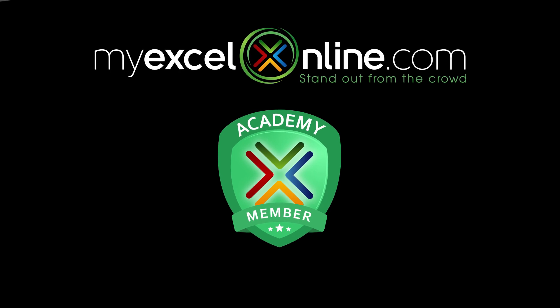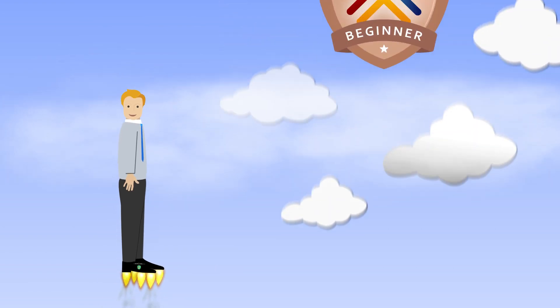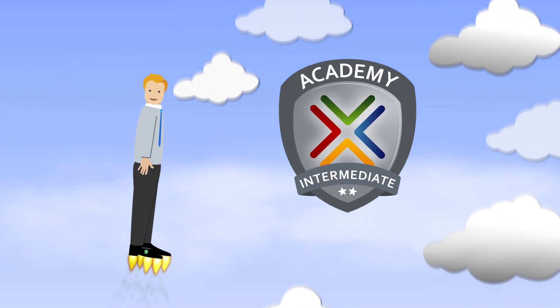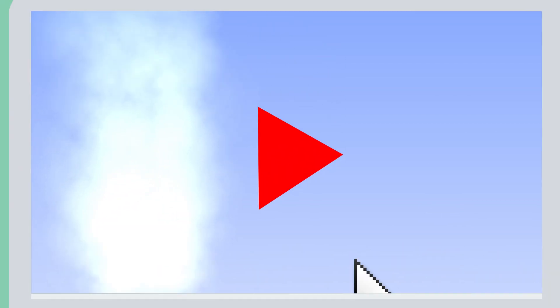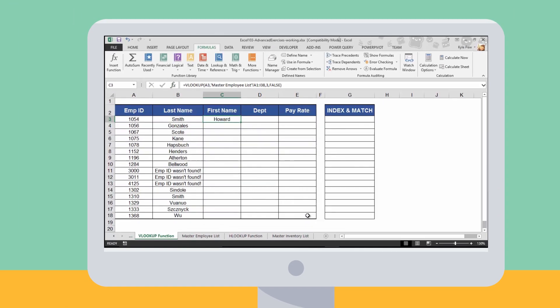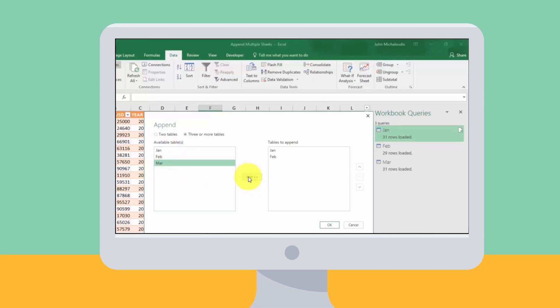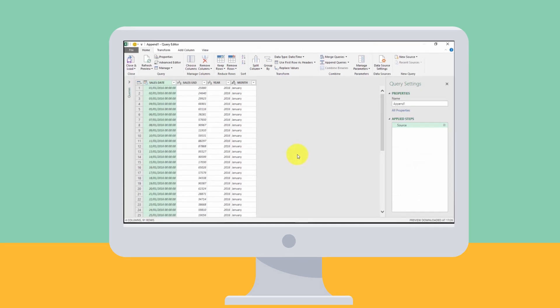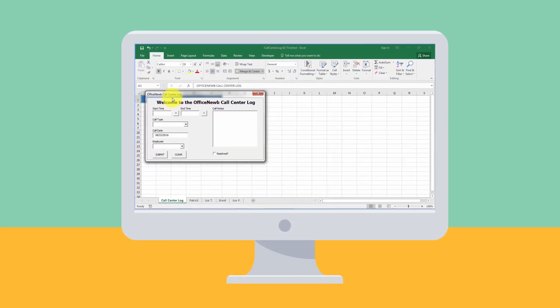Introducing the My Excel Online Academy, a professional learning system proven to get you to your next Excel level fast. Starting in either beginner, intermediate, or advanced courses based on our initial assessment. Each course level teaches and expands upon must-know Excel features like formulas, pivot tables, charts, power query, power pivot, macros, and VBA.